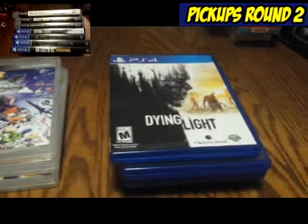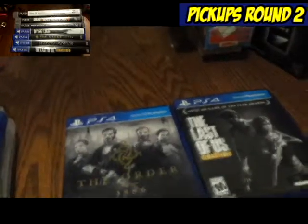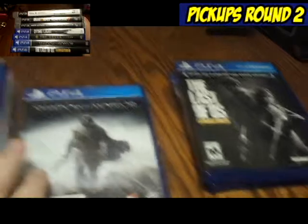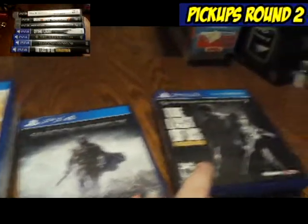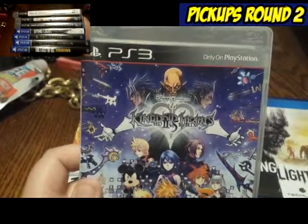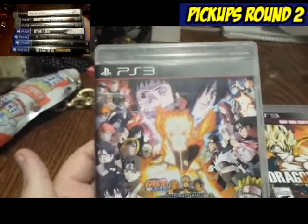The first games I grabbed were Dying Light and Shadow of Mordor — and I left The Last of Us; it was still up there at the front. Then I went to the DVDs and found Kingdom Hearts HD 2.5 Remix, Dragon Ball Xenoverse Day 1 Edition, and Naruto Ultimate Ninja Storm Revolution.